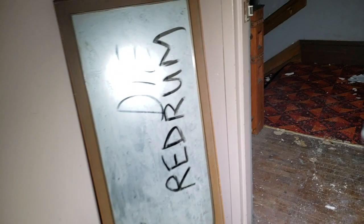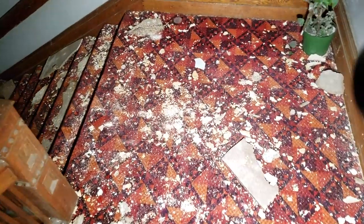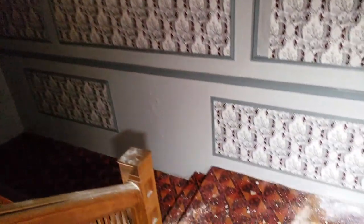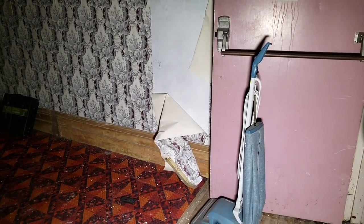Check this out guys — it says 'die red rum' on the mirror there. That's pretty scary. Here's the main staircase that goes down the middle of the joint, all the way down to the bottom. Take a look up. We'll head down. Now we're on floor number two guys. Check out the old vacuum cleaner. What do you think guys — left or right? I'm gonna go left this time, cause last time we started right.